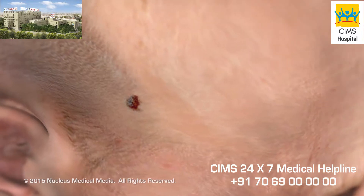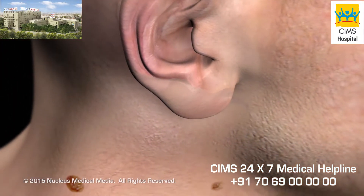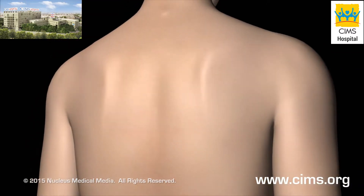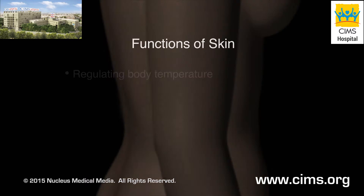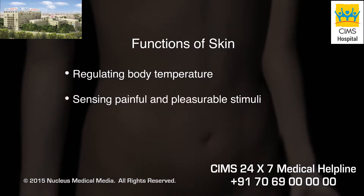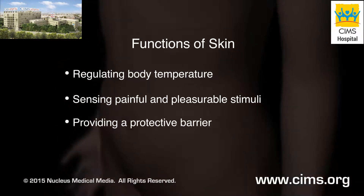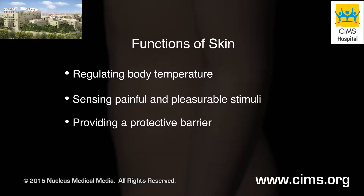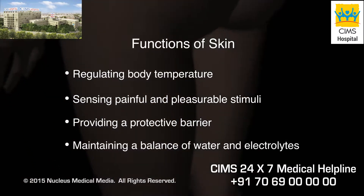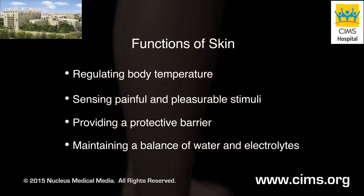Your doctor may obtain a skin biopsy to view the tissue under a microscope and make a diagnosis of your condition. The skin is the largest organ of the body and is responsible for regulating body temperature, sensing painful and pleasurable stimuli, providing a protective barrier against bacteria, toxins and extreme temperatures, and maintaining a balance of water and electrolytes by preventing internal fluid evaporation.